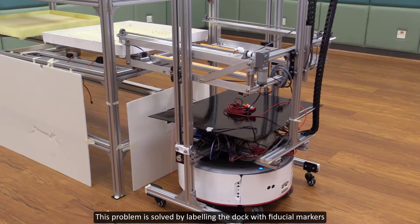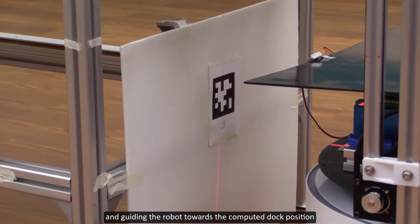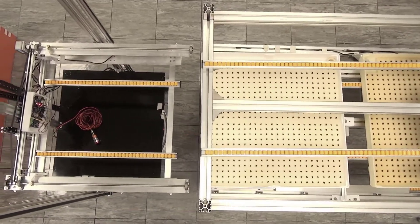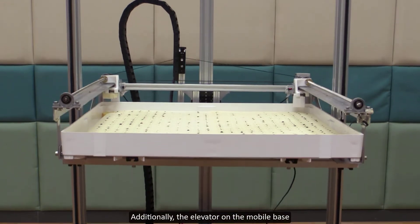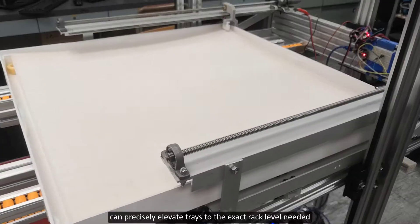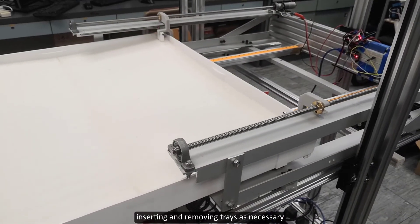This problem is solved by labeling the dock with fiducial markers and guiding the robot towards the computed dock position. Additionally, the elevator on the mobile base can precisely elevate trays to the exact rack level needed, inserting and removing trays as necessary.